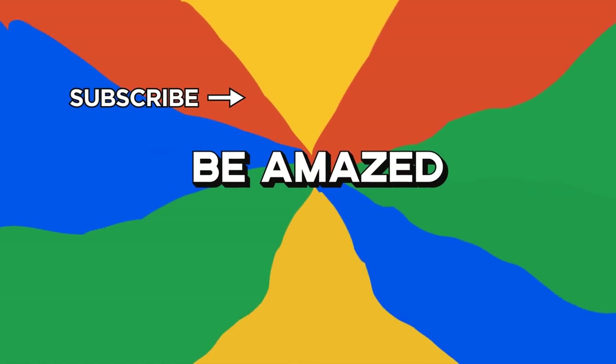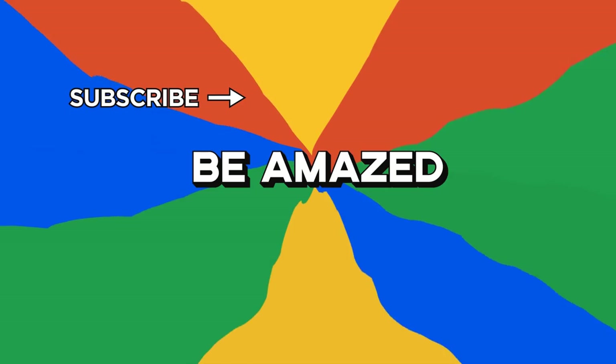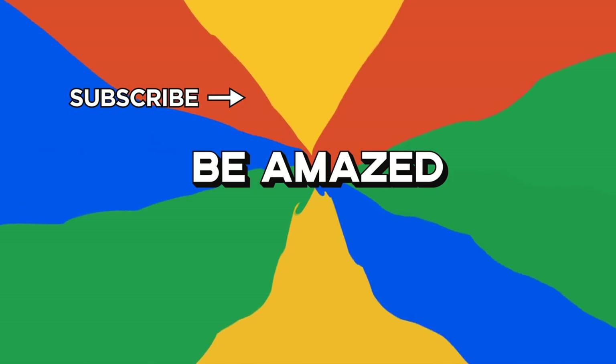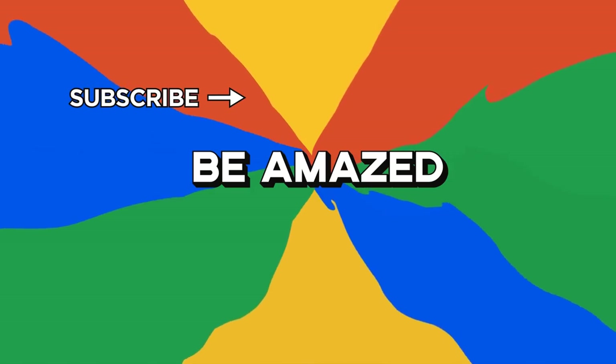What dangerous things do you think the world should pay more attention to? Let me know in the comment section down below. If you enjoyed this video, please leave it a like and subscribe, clicking that bell icon to never miss a new video. Thanks for watching.